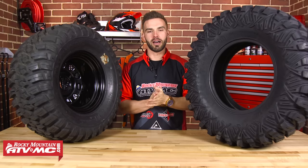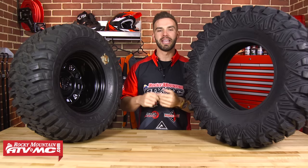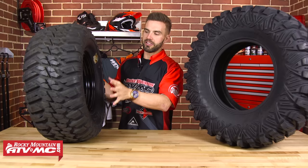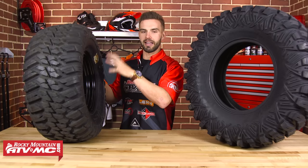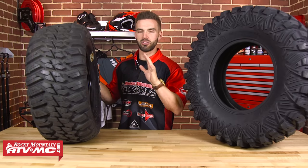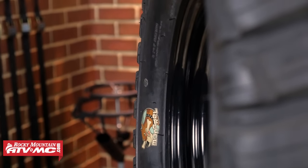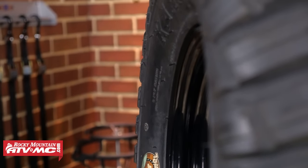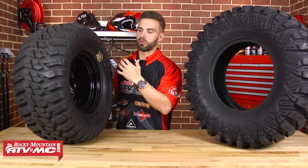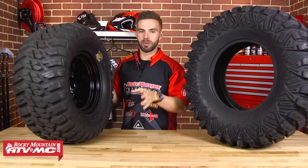A question we get a lot at Rocky Mountain is: can you mount a tire if the width of the tire is greater than the width of the rim? The answer is yes. I brought an example — this is a Kanadi Mongrel tire, an 11-inch tire mounted on a 7-inch rim, so you'll have approximately 2 inches of overhang on each side. The benefit is it protects your rim from rocks and debris. However, keep in mind it can cause performance or clearance issues, so always check your manufacturer's recommendations for tire and rim sizing.